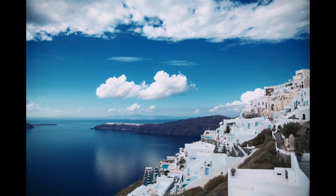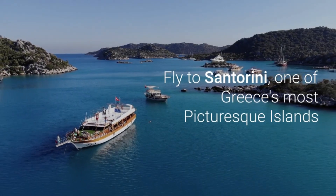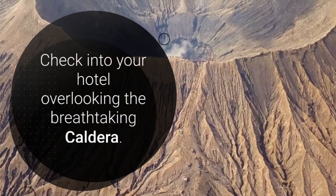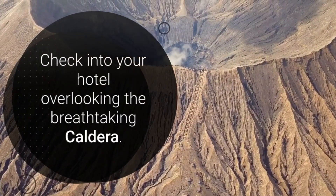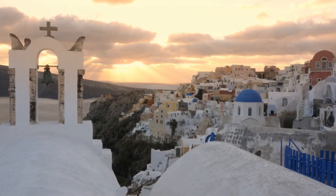Day six: Athens to Santorini. Fly to Santorini, one of Greece's most picturesque islands. Check into your hotel overlooking the caldera and enjoy evening sunset views in Oia.